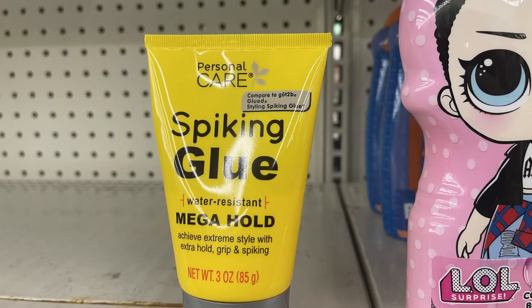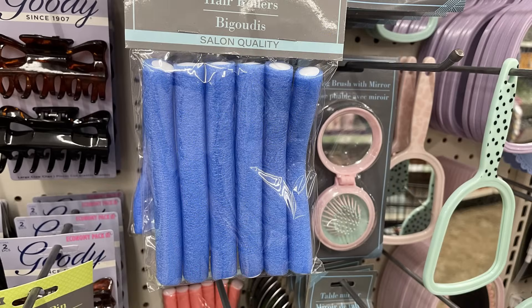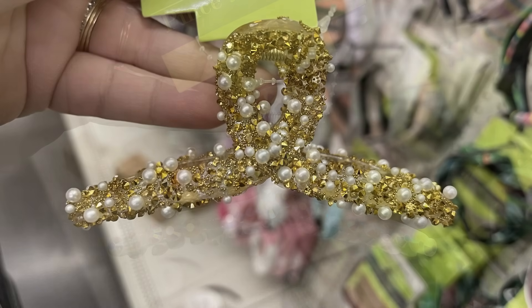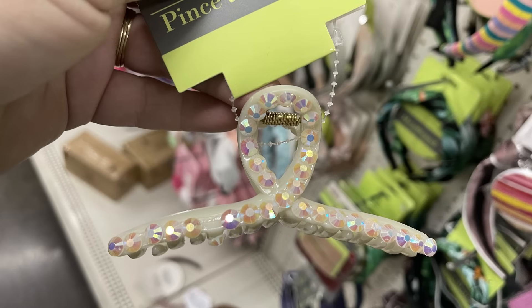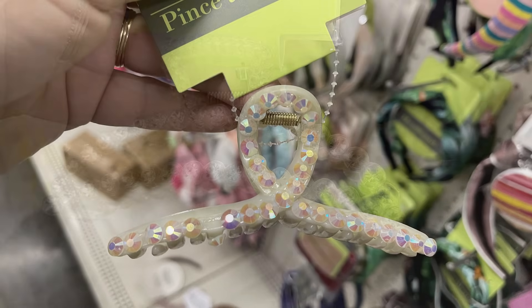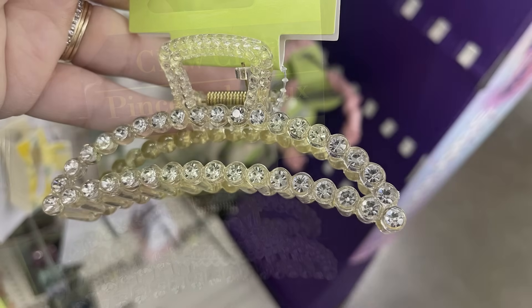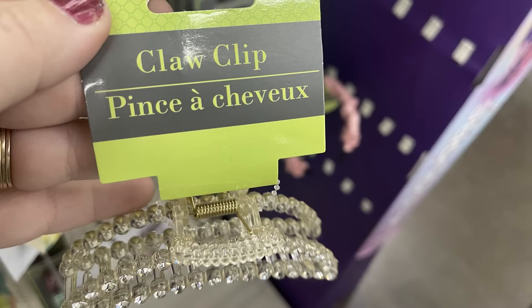For hair care, we've got the spiking glue by Personal Care — it's water resistant with mega hold. There are also styrofoam rollers in several different sizes, restocked, and some new claw clips with beads and gemstones which are so pretty. These are just $1.25 and they're all on those green and gray cards you see often at Dollar Tree.